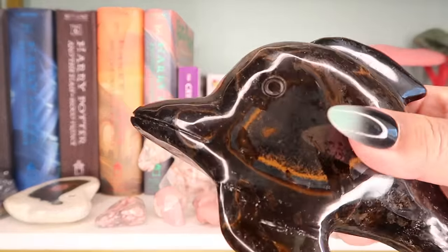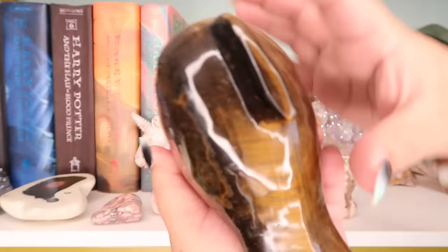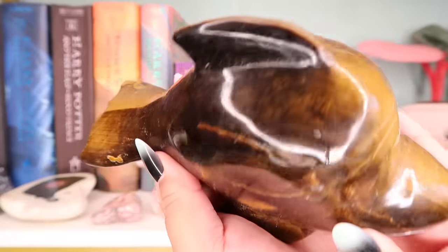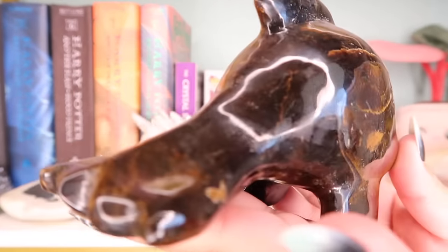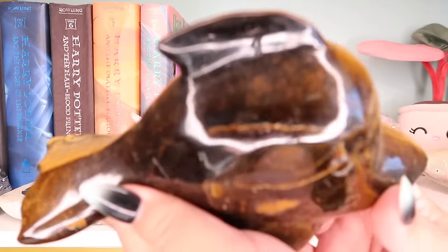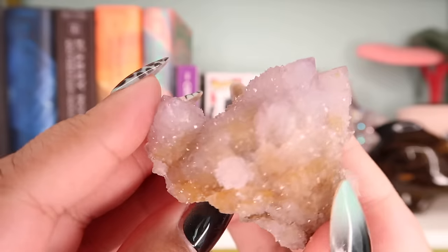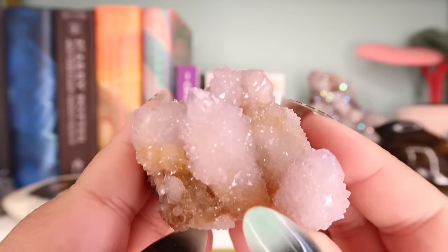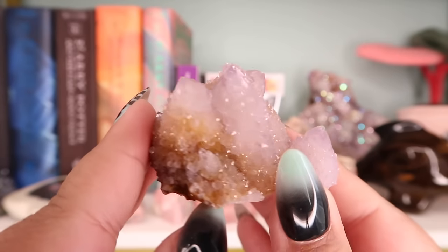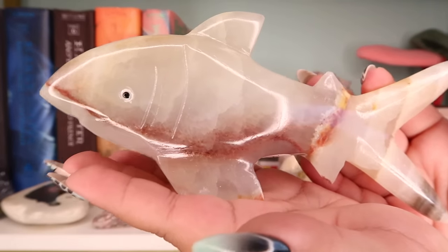The next piece is this super flashy tiger's eye dolphin — I think he's actually flashier on one side. I love his little face. This is from my supplier and I have a rose quartz one as well. Next I have this little baby spirit quartz — I have tons of aura spirit quartz, but this is the only non-aura spirit quartz I have, and it's a really beautiful quality.